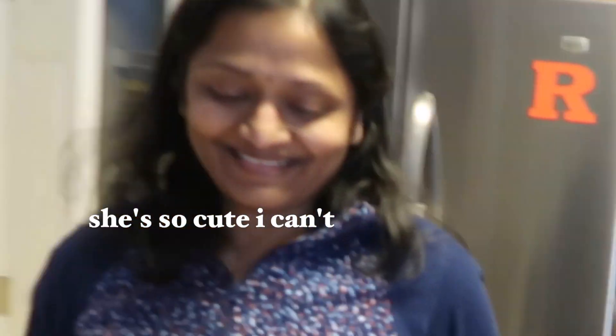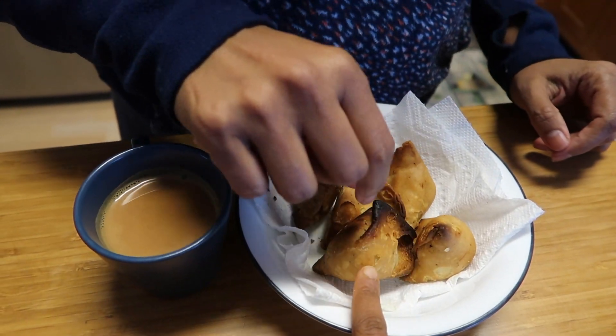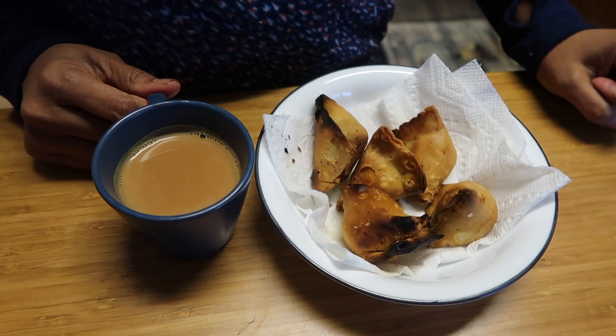Let me show you what my mom is eating right now — toast, samosa, and chai, although she burnt the chai a little bit.